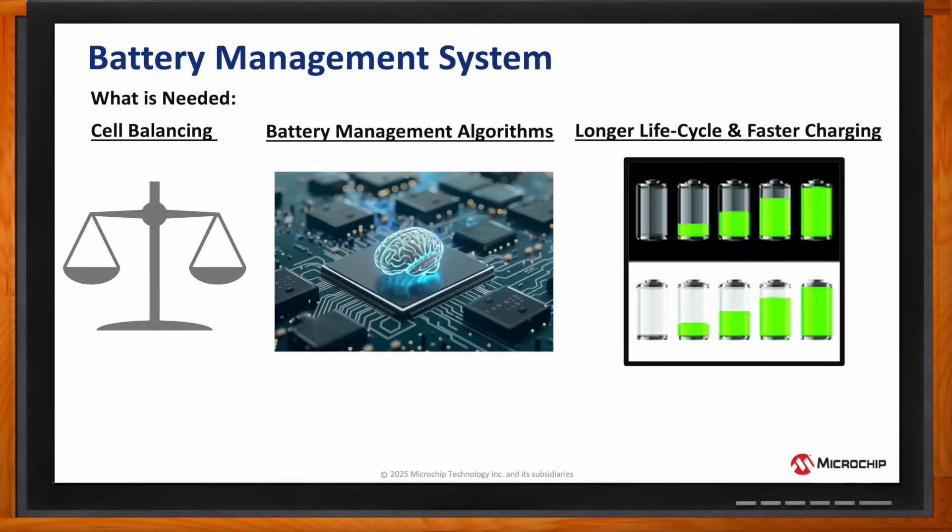Cell balancing is crucial to maintain an equal voltage level for every individual series-connected cell in the battery to achieve the maximum efficiency. Variations in the voltage levels of the individual cells can lead to thermal runaway, cell degradation, and incomplete use of the pack energy.